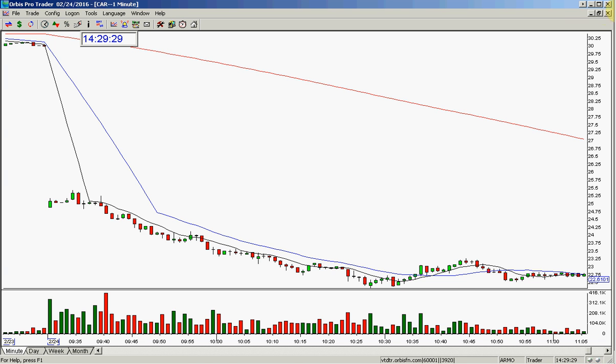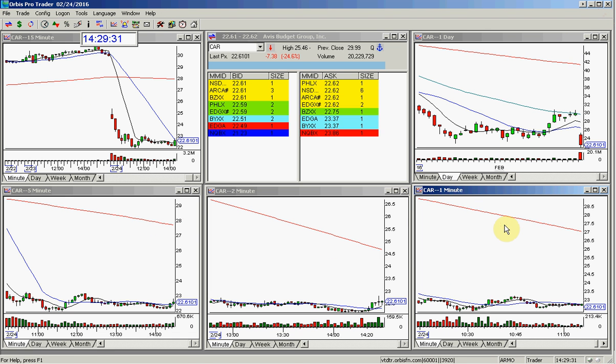Good afternoon, everyone, and welcome. This is Melissa Armel with Stocks Washington, reviewing here a gap down today — a bearish gap down in CAR.